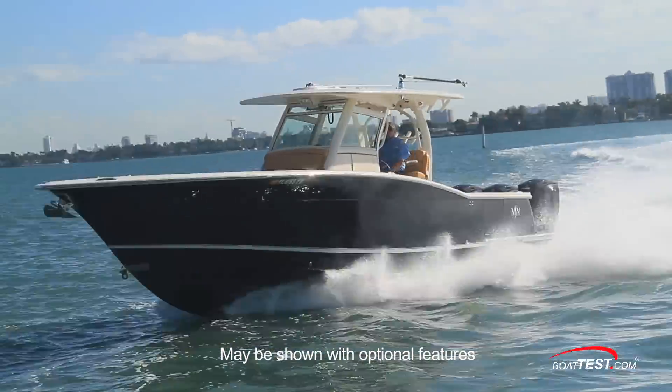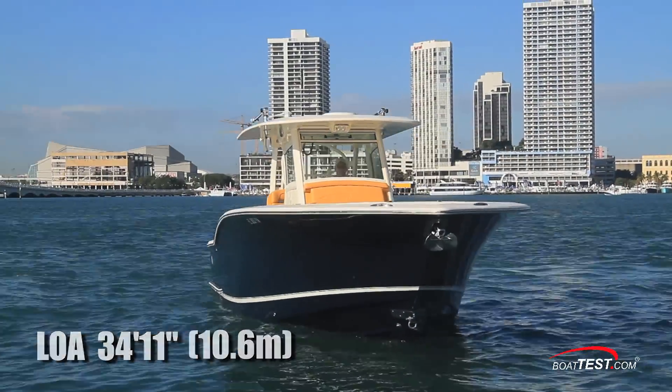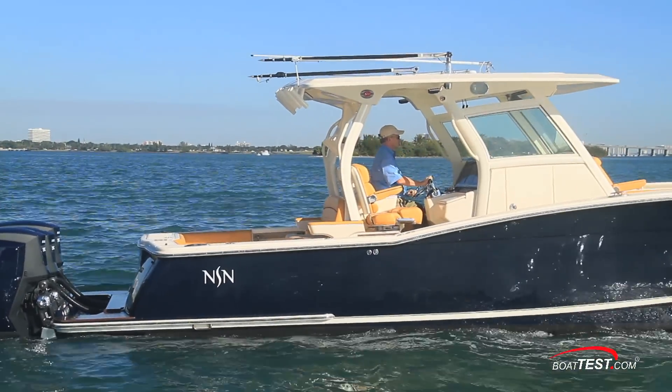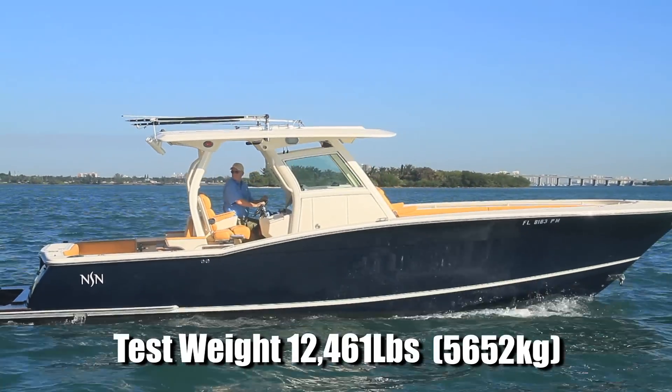First, let's look at the test results. The 350 LXF has a length overall of 34 feet 11 inches, a beam of 10 feet 9 inches, and a draft of 23 inches. With a dry weight of 9,100 pounds, full fuel, and three people on board, we had a test weight of 12,461 pounds.